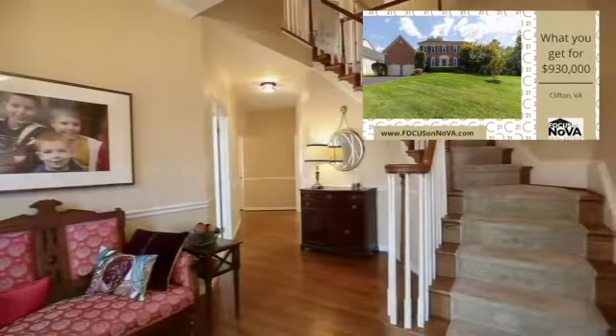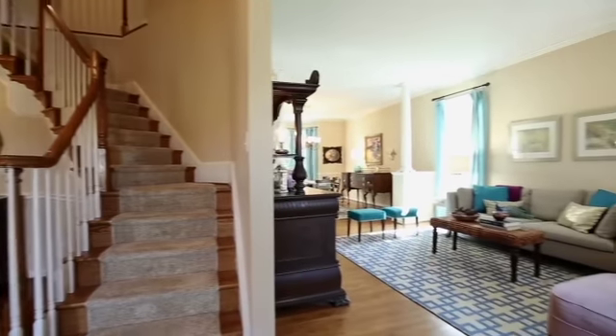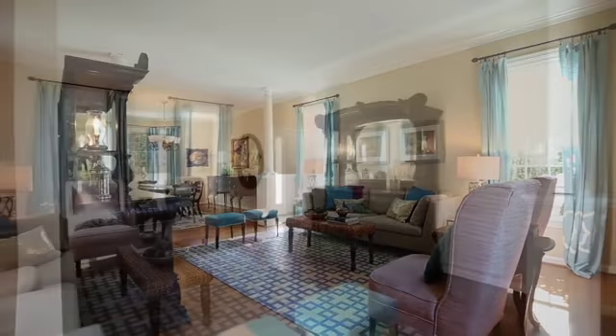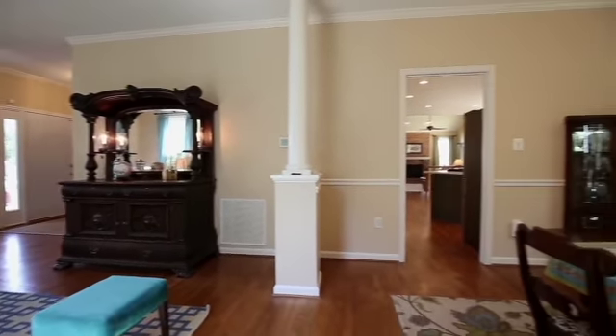Welcome to What You Get For, the series where the Focus on NOVA real estate team takes properties located in the Northern Virginia area and breaks down what the down payment and closing costs would be associated with moving into the property.